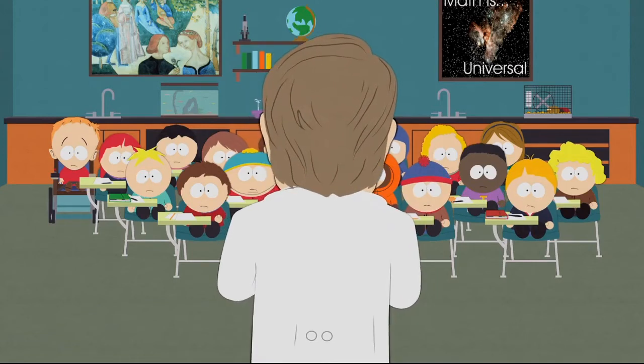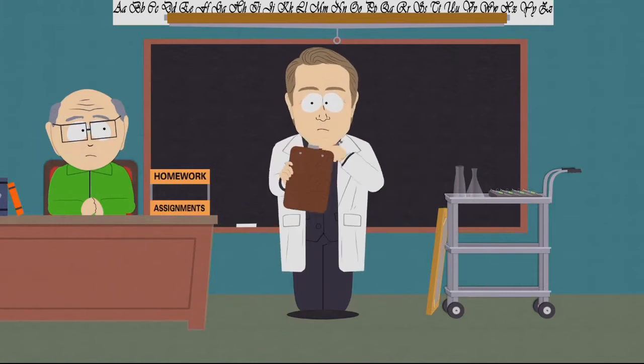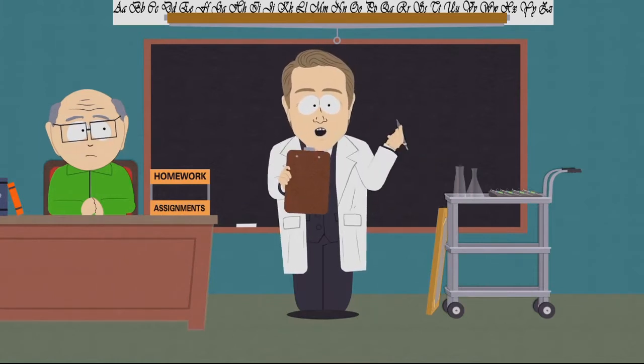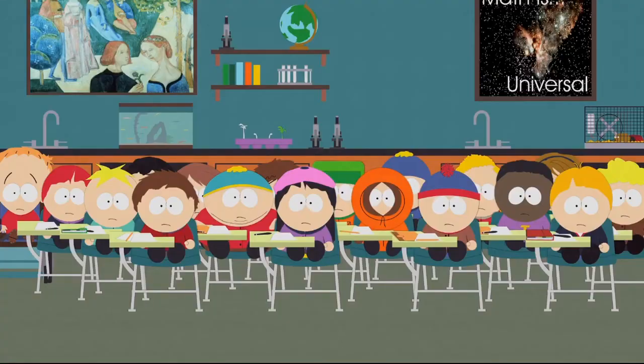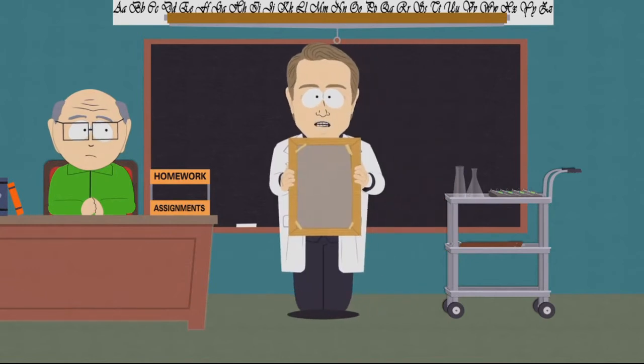Good afternoon, students. We are going to be doing a health screening today. It won't take long and will be relatively painless, but we need to see if any students are showing symptoms. In a moment, I'm going to show you a suggestive picture, and then I'm going to ask you a question about the picture.